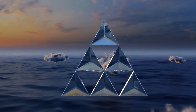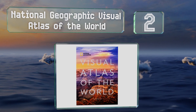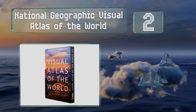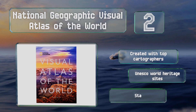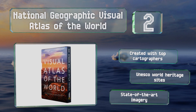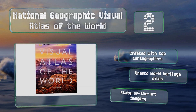At number two, few editions offer a more striking presentation than the National Geographic Visual Atlas of the World, which includes more than 200 maps and 350 photos of natural and cultural landmarks in vivid color. It should inspire readers of all ages and interests. It's created with top cartographers and includes UNESCO World Heritage Sites and state-of-the-art imagery.